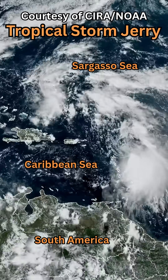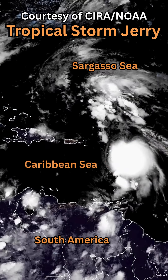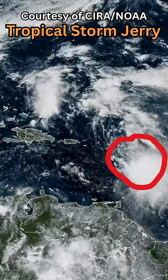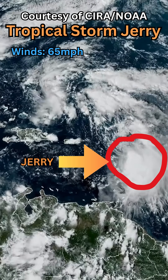Right now in the Atlantic Ocean, you can see from this beautiful satellite imagery courtesy of NOAA, Tropical Storm Jerry has formed, with winds of 65 miles per hour and a central eye pressure of 1,006 millibars.